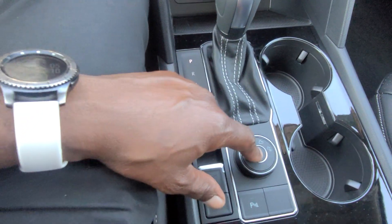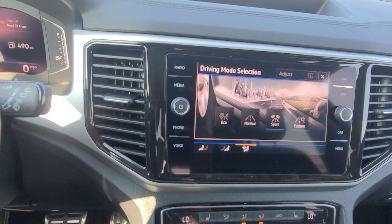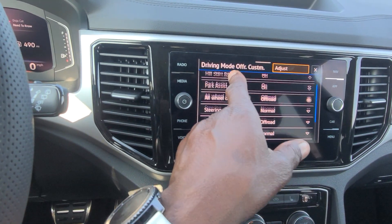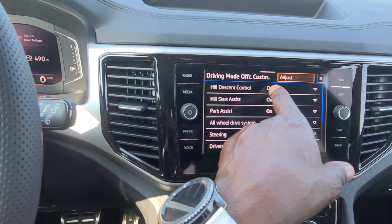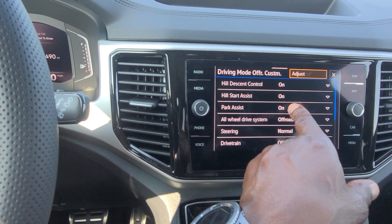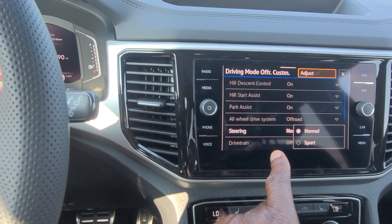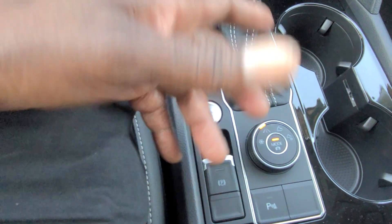You can change drive modes using this button without putting fingerprints on the screen. You also get off-road and off-road custom modes. Off-road custom lets you tweak things — turn features on and off, change performance settings, toggle hill descent control, hill start assist, and park assist. Then you have all-wheel drive normal and off-road, with instant normal and sport options as well.